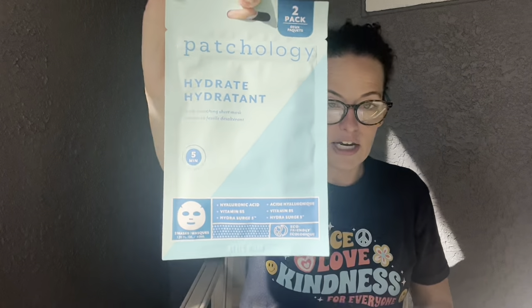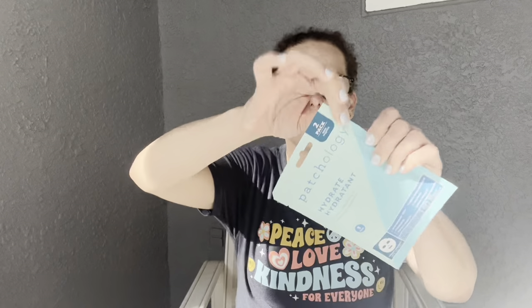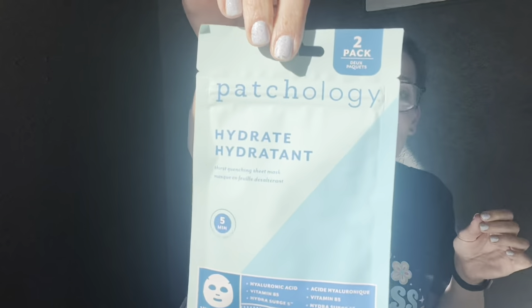The first product from inside the bag is the Patchology Hydrate Sheet Mask. It says: 'Got five minutes? This sheet mask can help transform your skin from dry, dull, and patchy into hydrated and supple, delivering hyaluronic acid and vitamin B5.' This is full size and retails for $10. And it's actually a two-pack — you open it, take one mask out, and seal it back up for later. I've never seen a face mask packaged like that — really cool!